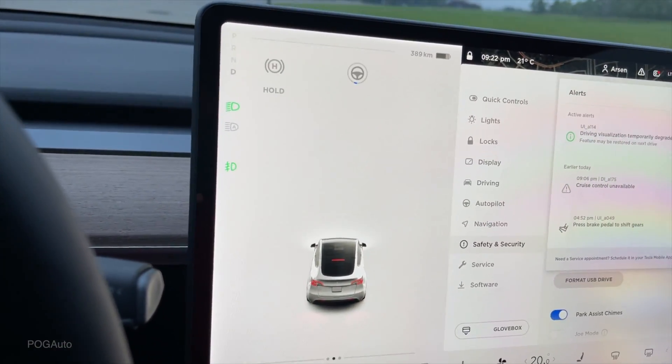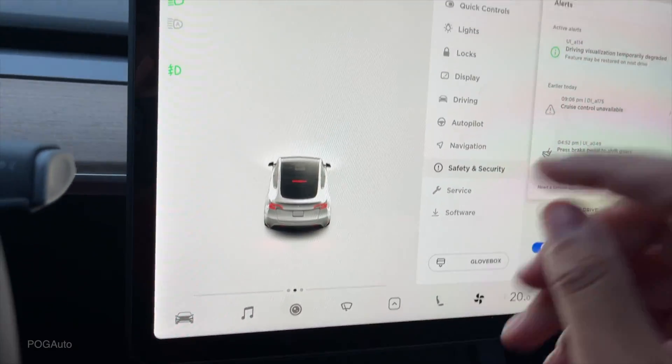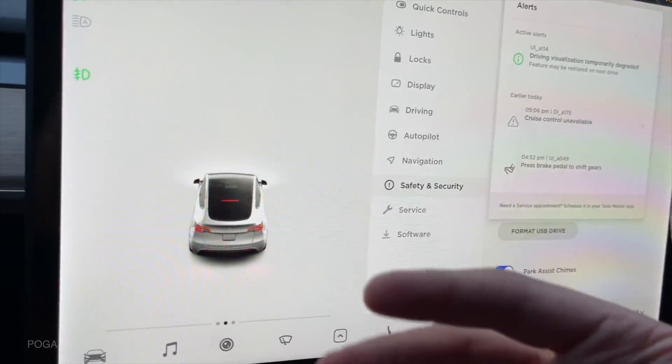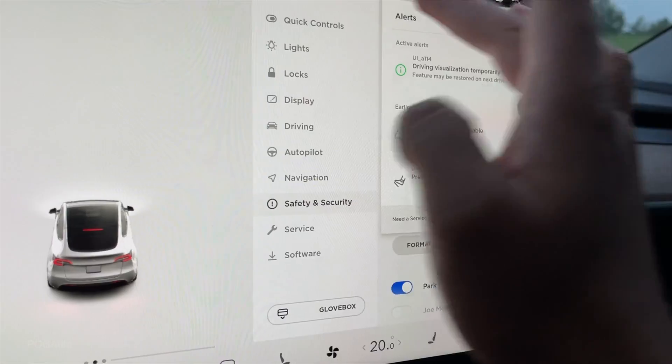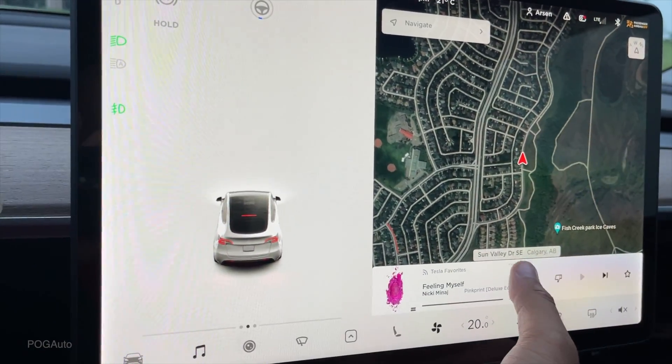The autopilot stopped working after I got an email from Tesla that they ordered a three camera pack because of the backup cameras not working. So I'm not sure if Tesla might have disabled the autopilot on this car, but we didn't get any message about that. So I did ask them on the app. I do want to show you guys all the issues we're having and how Tesla handles it.